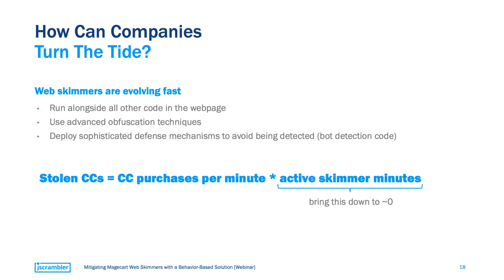All of this leads us to the billion-dollar question: how can companies turn the tide? The last generation of web skimmers are using very advanced techniques to avoid detection. Besides using obfuscation techniques to conceal their malicious code, they are actually using defense mechanisms to avoid being detected at all by bots, rendering many detection approaches useless.